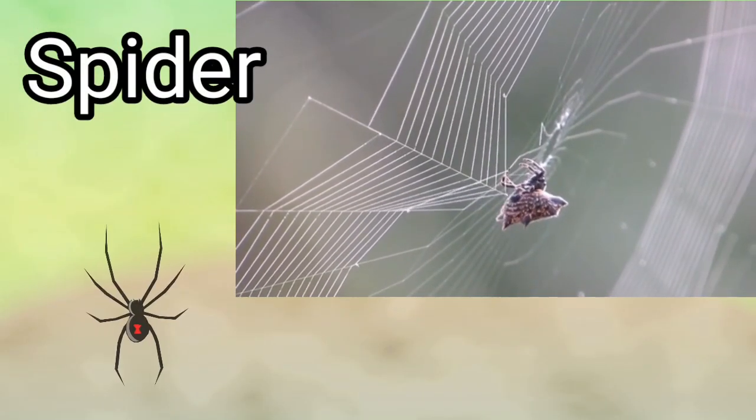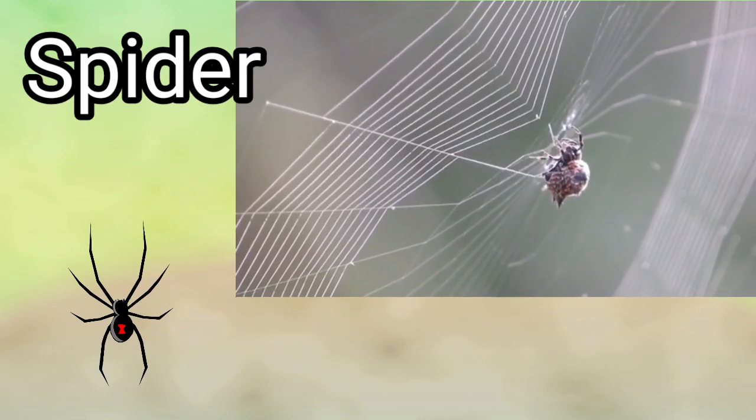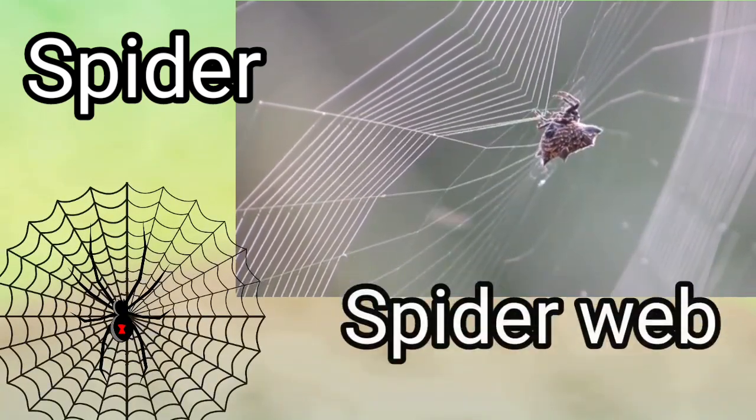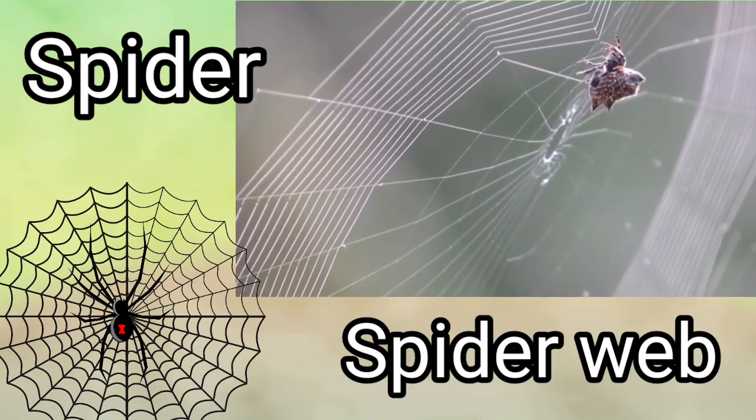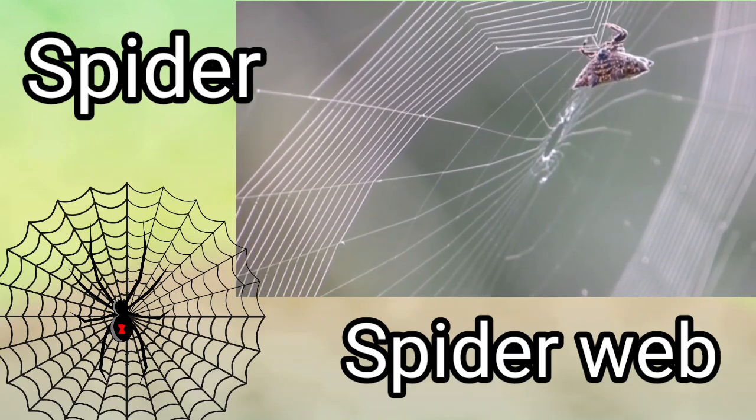Spider. Spider builds his own web. It's called a spider web. Spider lives on a spider web.